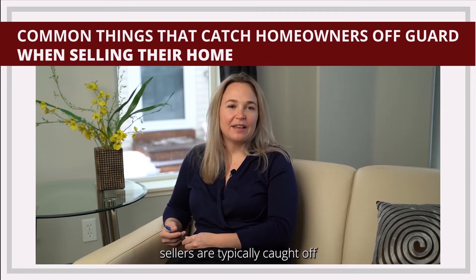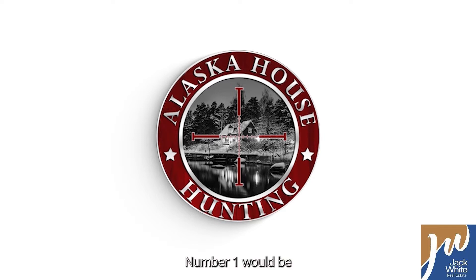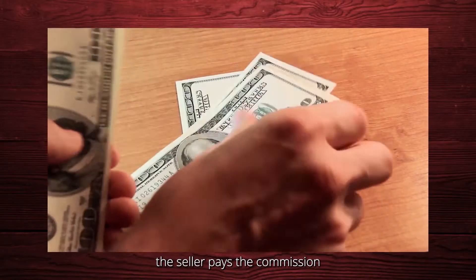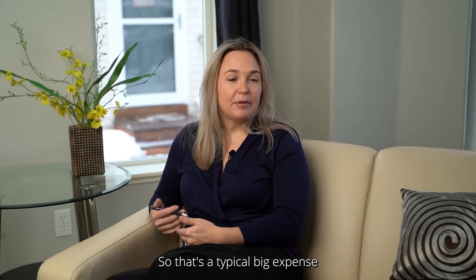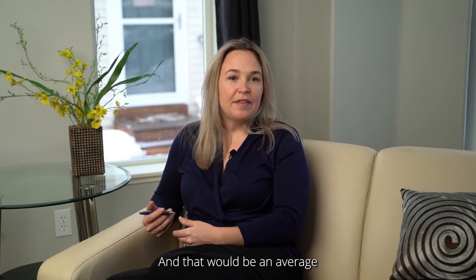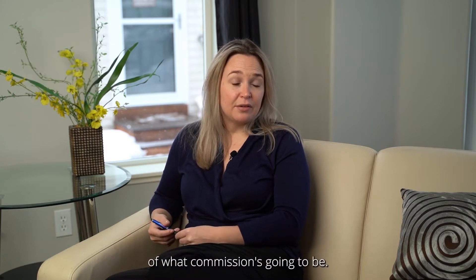There are two things that sellers are typically caught off guard with. Number one would be how much it costs to sell a home. A lot of people don't realize that in the state of Alaska, the seller pays the commission for both the buyer and the seller. That's a typical big expense they weren't necessarily calculating when deciding they want to sell their home and how much proceeds they're going to get. That would be an average of five to ten percent in the state of Alaska for commission.